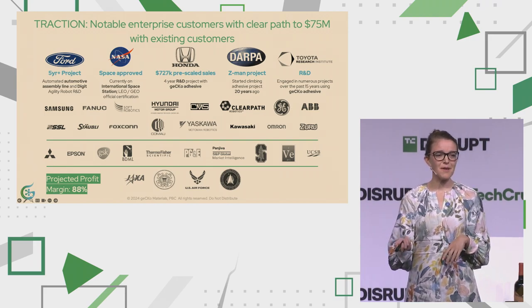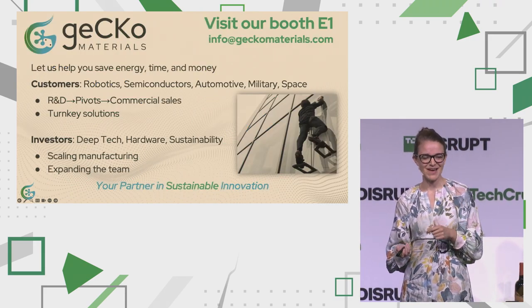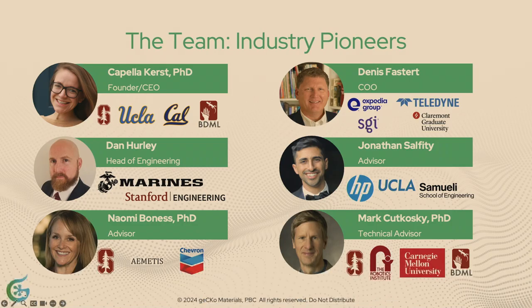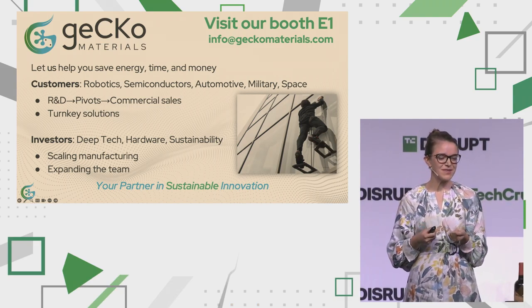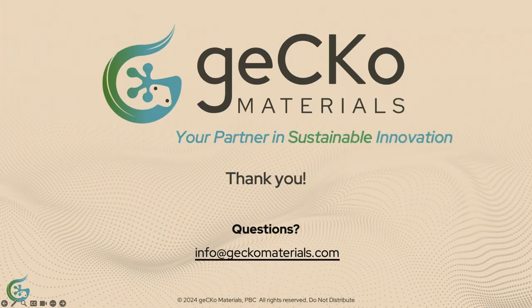We are poised with a small but mighty team that complements my skill set as a very technical founder. I did my PhD in whole life cycle sustainability, mass production, and scaling. Mark Hikoski is our PhD advisor and the inventor of biomimicry. We're very excited to save you energy, time, and money. Please stop by our booth. Investors, we have a round that we are currently closing but have a small allocation left — we're very excited to partner with you in sustainable innovation. Thank you.